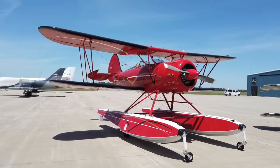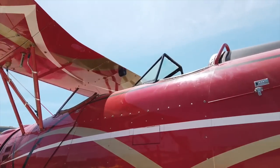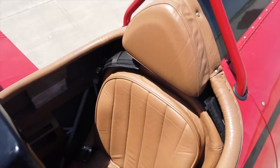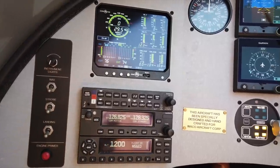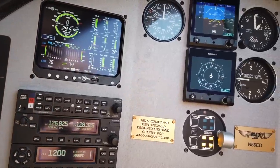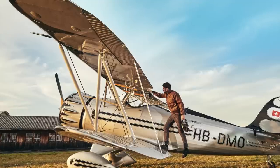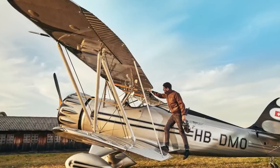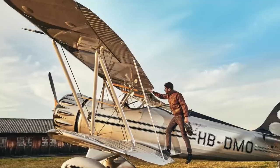Waco aircraft are based on designs from the 1930s. Biplanes, so you have two wings and an open cockpit. The lines on these planes are just so beautiful. If you've never flown an airplane with an open cockpit before, you need to at least try this once.